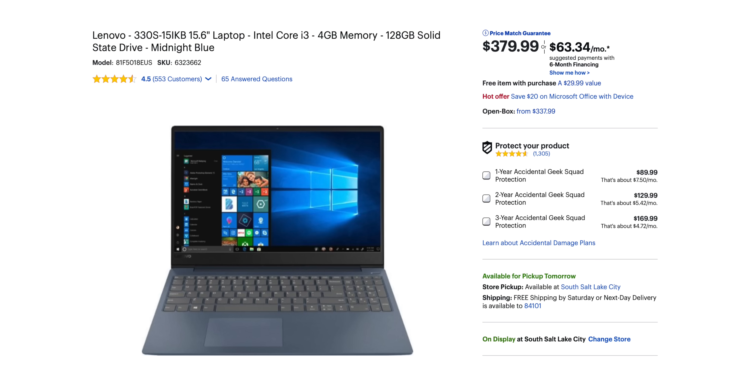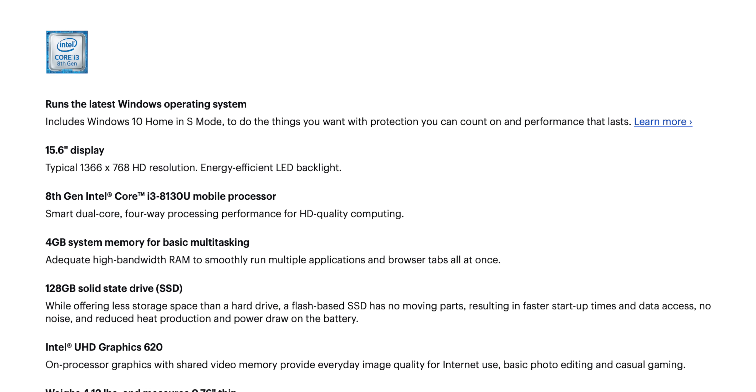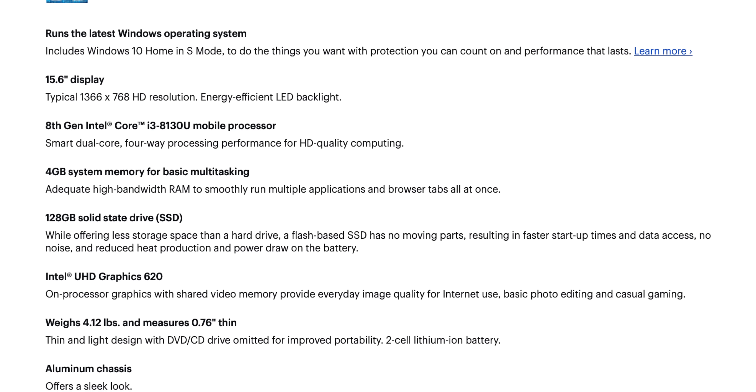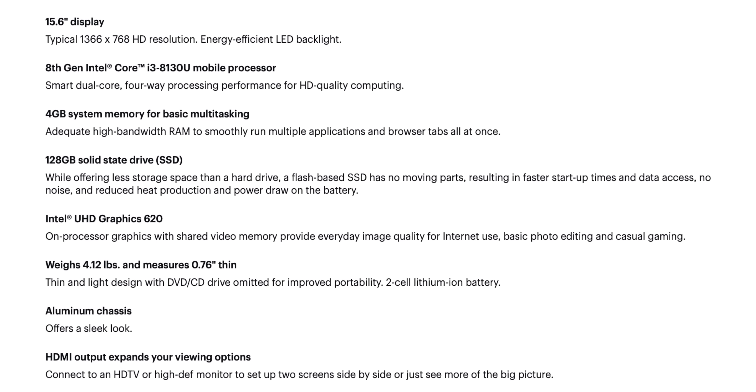The Lenovo laptop used is currently listed for $379 at BestBuy.com, but we picked it up for $279 during a back-to-school promotion deal. You can find them elsewhere online for about the same price. For less than $300, you really do have to temper your expectations when it comes to specs. The CPU is a dual-core i3-8130U with a base clock of 2.2GHz and 3.5GHz boost with Intel UHD Graphics 620. It ships with 4GB of RAM and a 128GB SSD — not horrible, just not good, but for the price, they're fine.